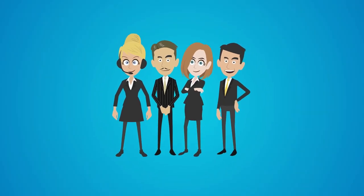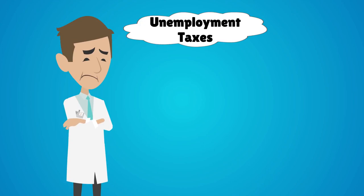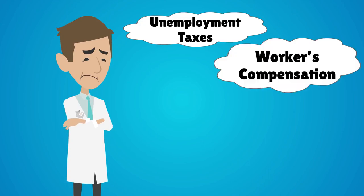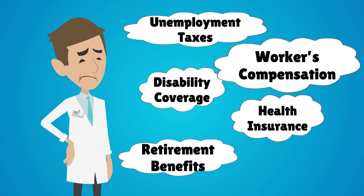Experienced medical coders are in-demand and require a high salary. You may also have to pay unemployment taxes, workers' compensation, disability coverage, health insurance, retirement benefits, and so on.